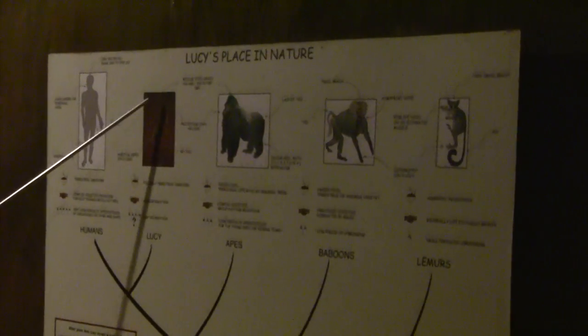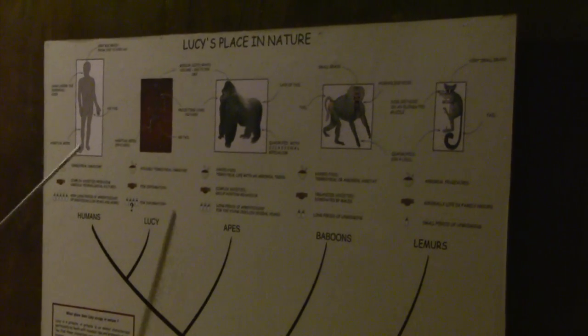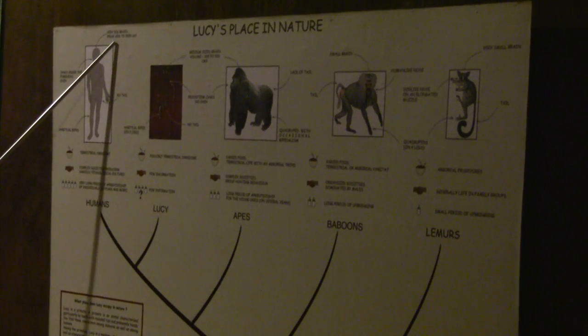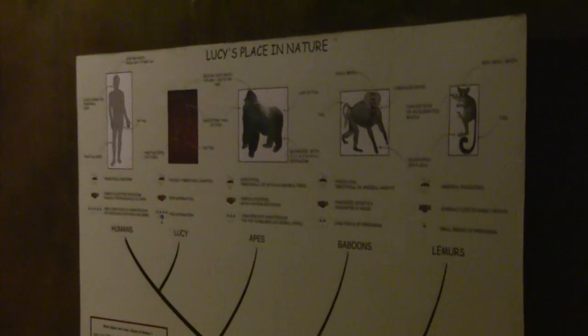Brain size of Lucy is equal to that of an ape's — 300 to 500 cubic centimeters — but she walked erect like the humans, the Homo, who have three times more brain volume: 1,000 to 2,000 cubic centimeters.